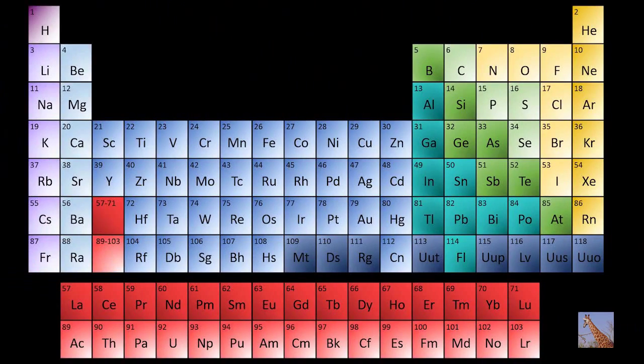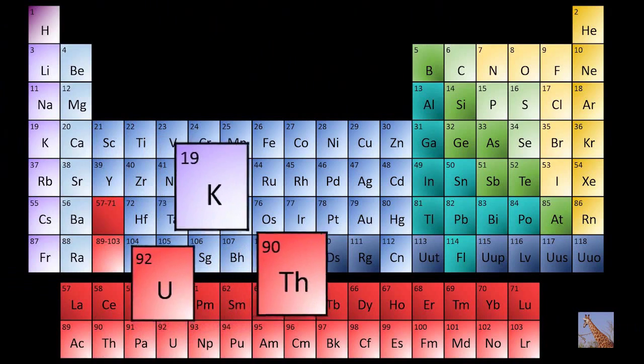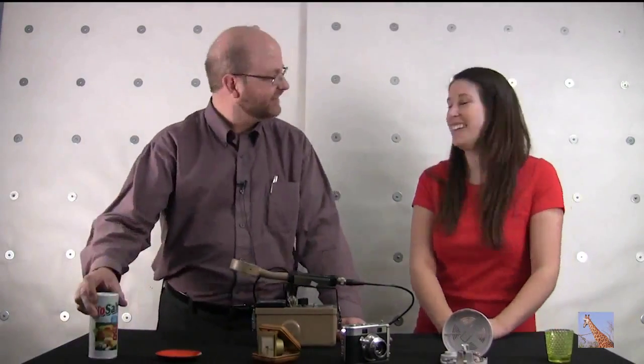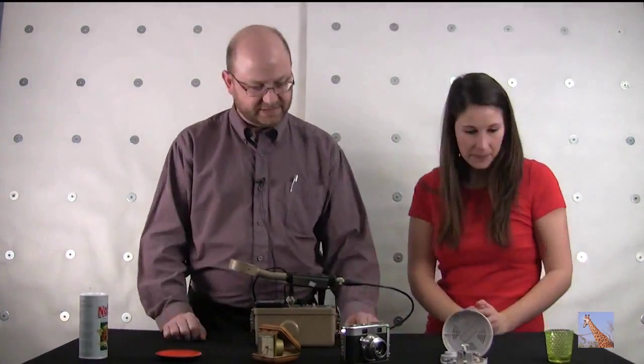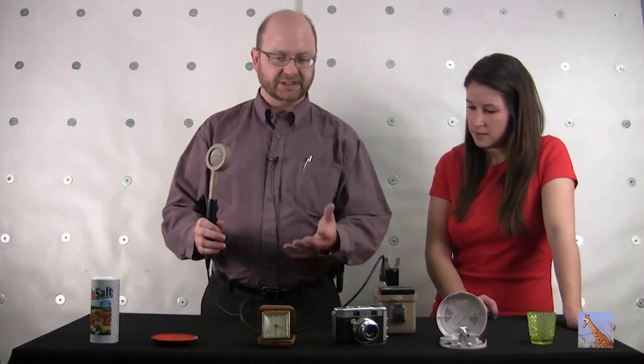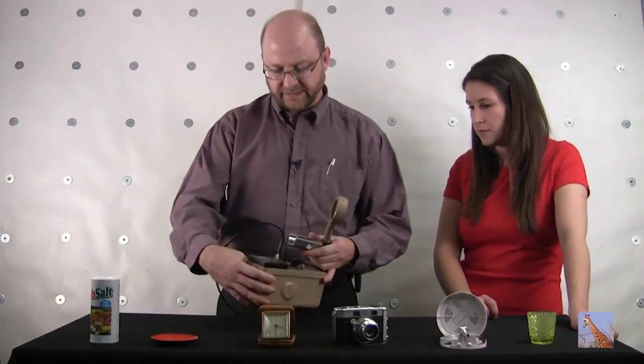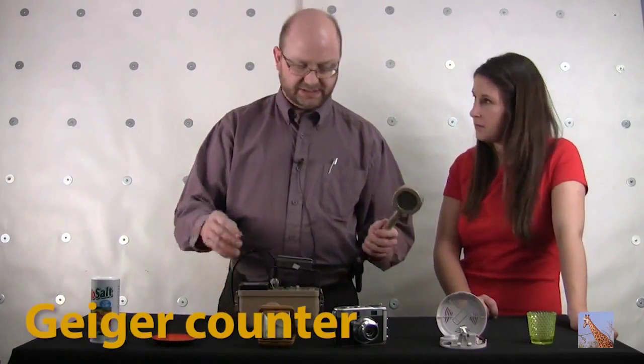Elements like potassium, thorium, and uranium can undergo spontaneous radioactive decay — just like the popcorn kernels in our experiment. Jeremy will show us just how common radiation can be. There's radiation in the rocks below us, the sky above, from the cosmos — we ourselves are radioactive.